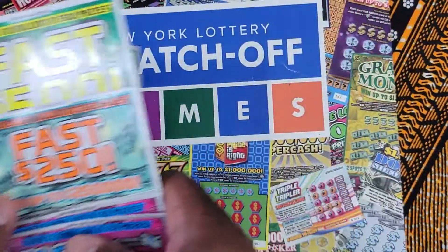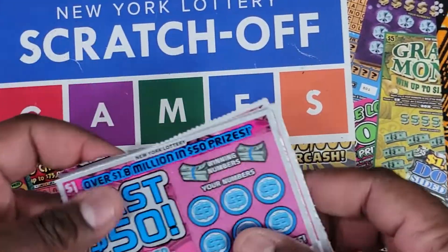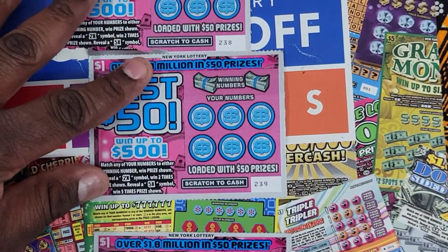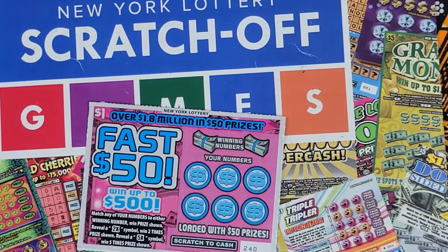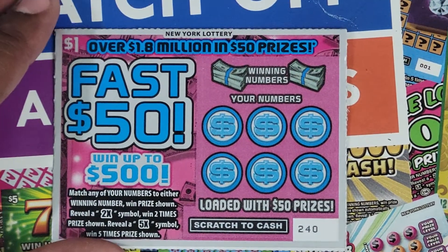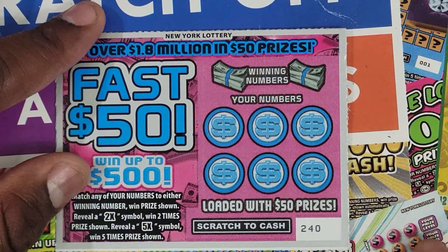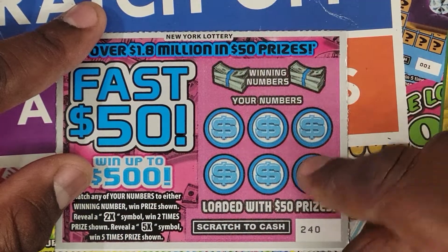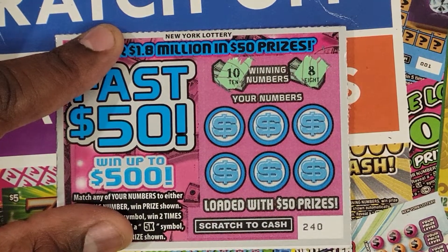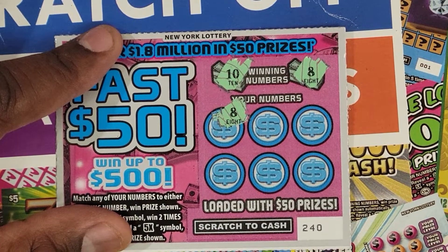So we have the new $1 ticket — it's called Fast 50. We have three tickets: numbers 238, 239, and 240. The jackpot on this ticket is $500. We're looking for a 2x or 5x multiplier and we have to match our numbers to the winning numbers. The winning numbers are 10 and 8. First scratch — first match, we have a match on 8.